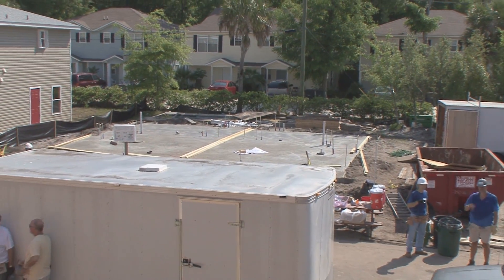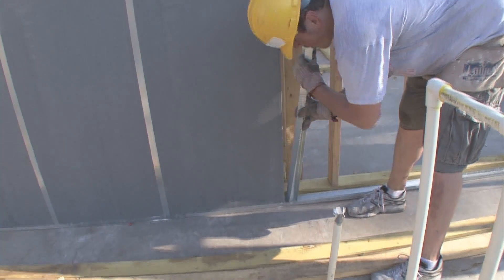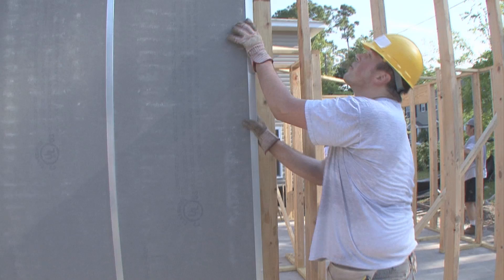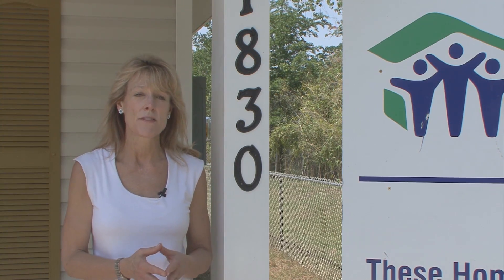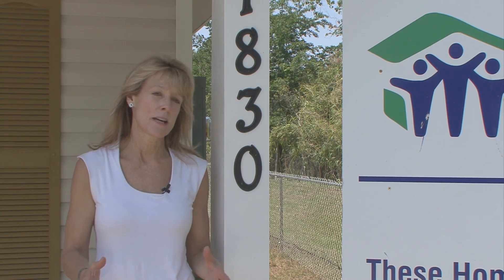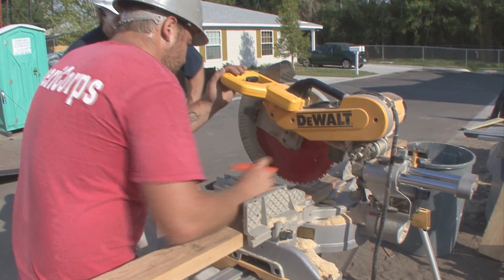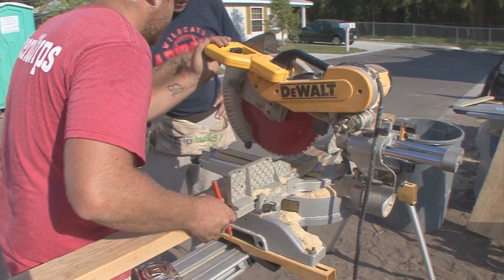There is a step-by-step process from acquiring land to building the house, and most homes take between four and six months to build depending on their size. During that entire process we have volunteers who are working with our construction staff doing all of the work. We're very proud of the fact that all of these homes are built by volunteers under excellent supervision, with the help of the homeowners.